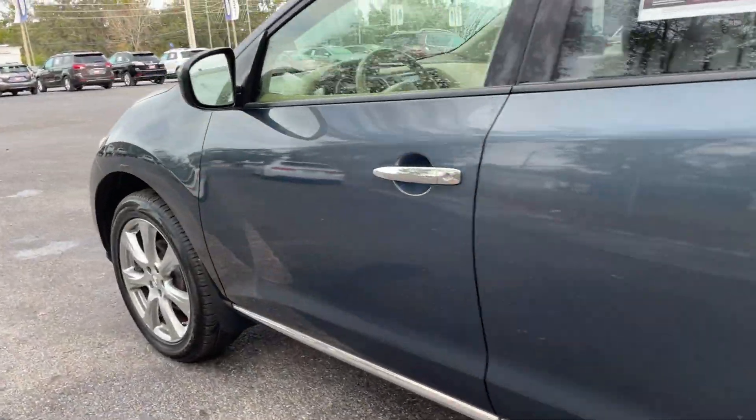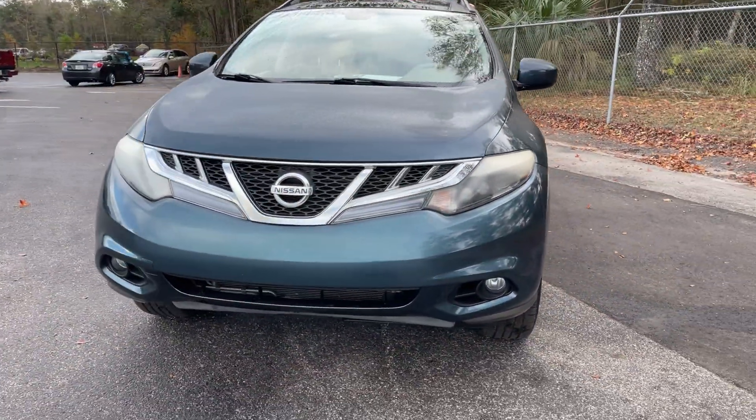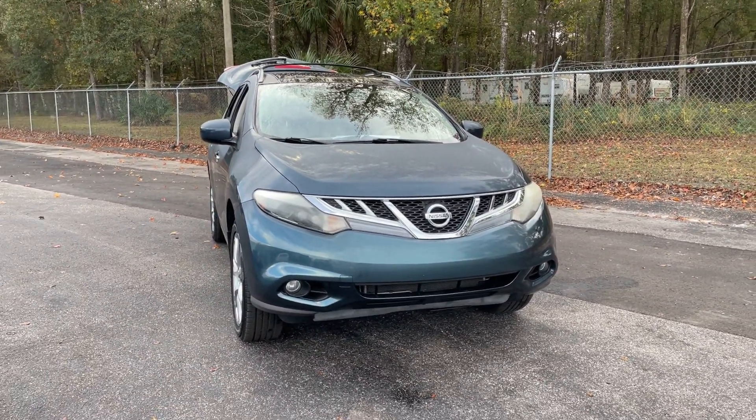This vehicle is powered by a 3.5 liter V6 engine, so it's got power. And like all pre-owned vehicles at AutoNation Ford Brooksville, it has a five day, 250 mile money back guarantee.